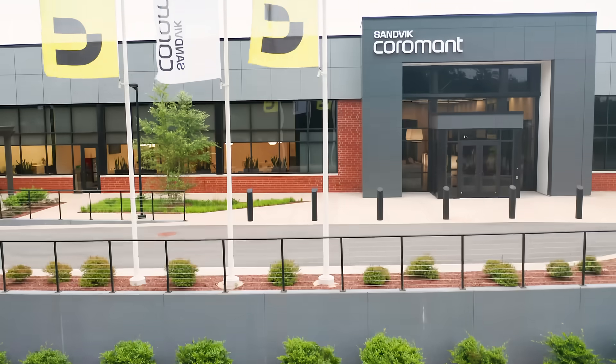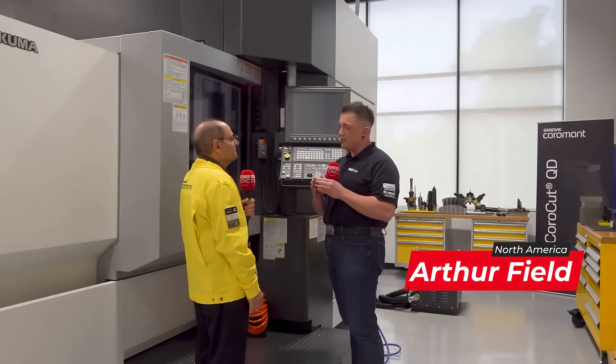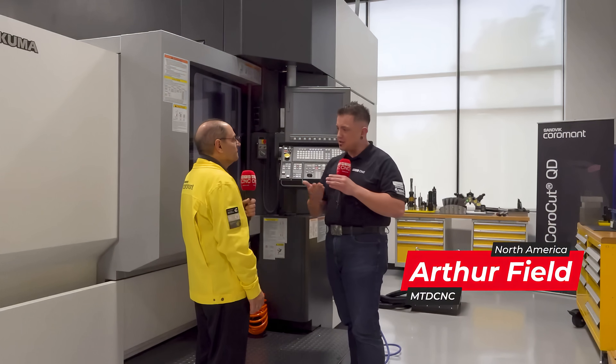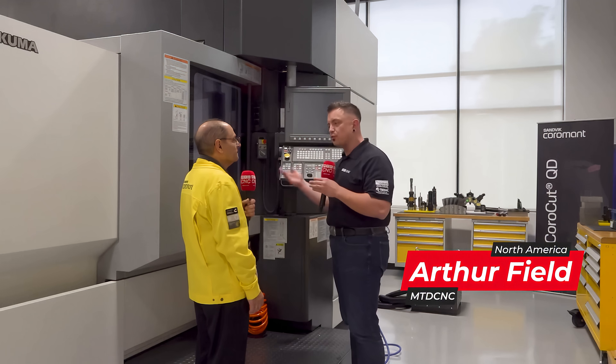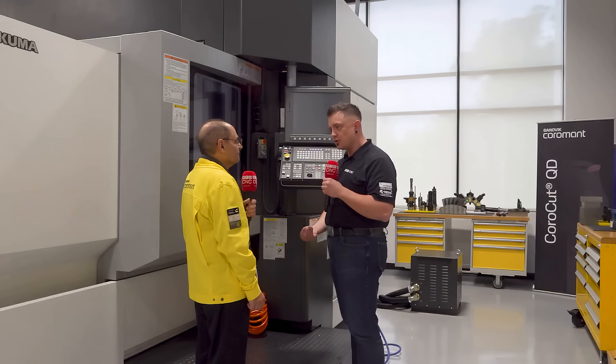We're in Mebane, North Carolina at Sandvik Coromant. Right now in the industry and manufacturing, we have a huge issue. We have all of these new people entering the industry without a clear pathway for training and development. We have shops where machines aren't running because they don't have people to run them. What is Sandvik Coromant doing to help support these manufacturers?